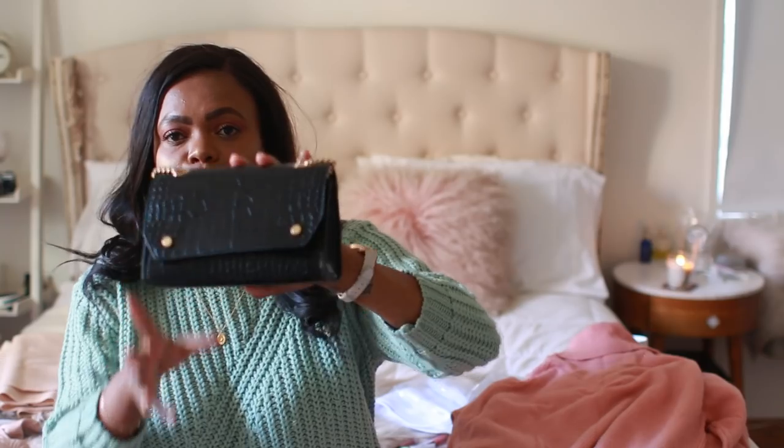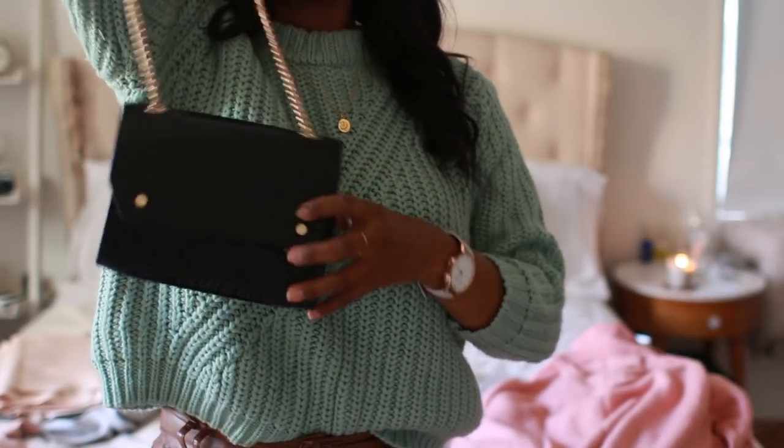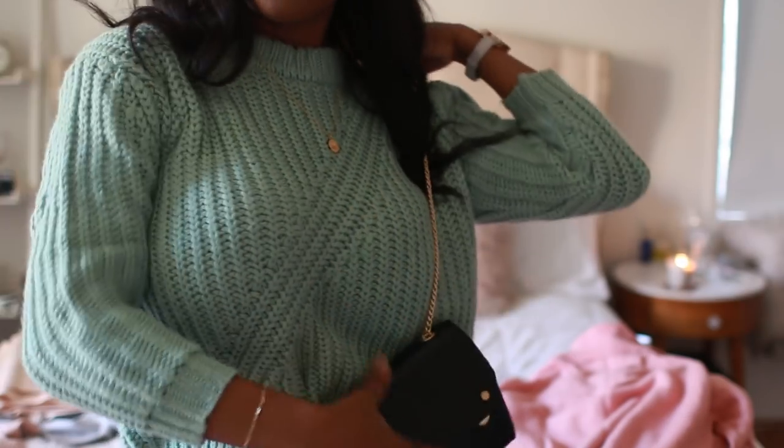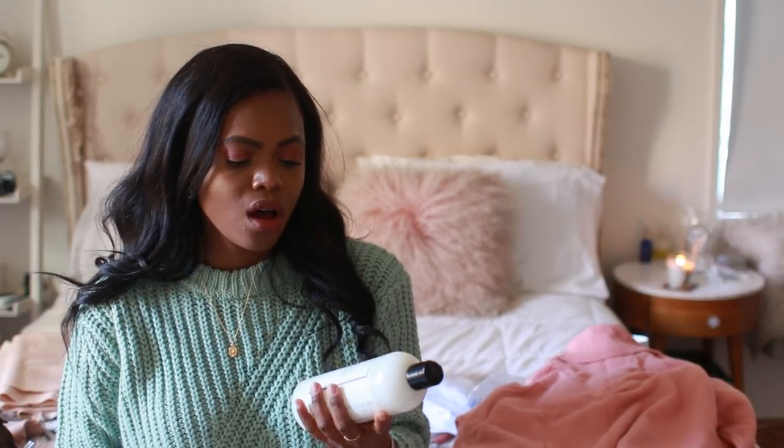Next is a crossbody bag from Mango. When I go to events, I sometimes need my hands free — one for a drink, one for my phone. My nicer bags look a thousand times better but they're not always practical. So I got this little crossbody bag for those days. It was only $19. I don't think they have the black anymore but they do have the brown. It's perfect as a crossbody, though it does make your look more casual.